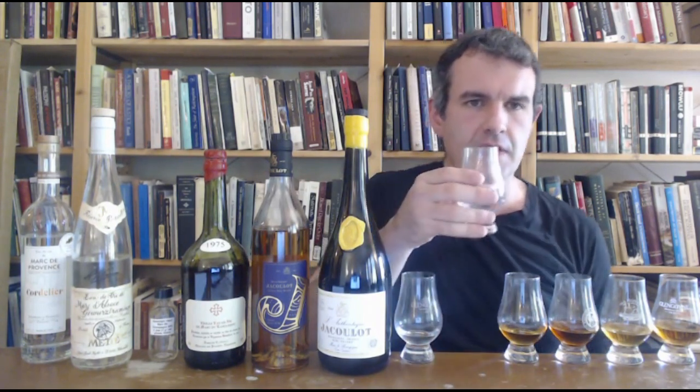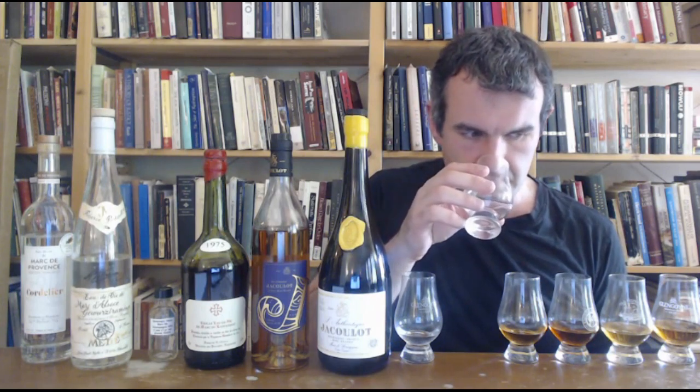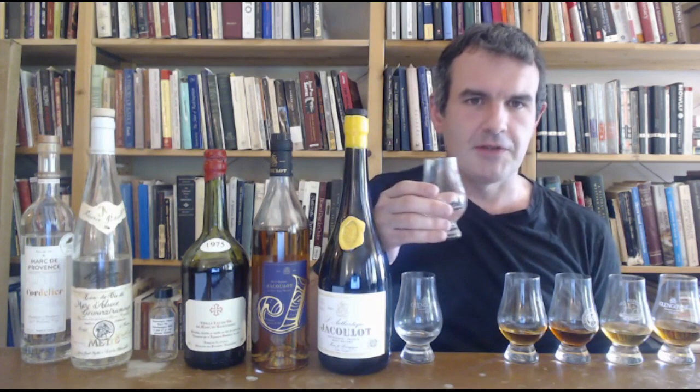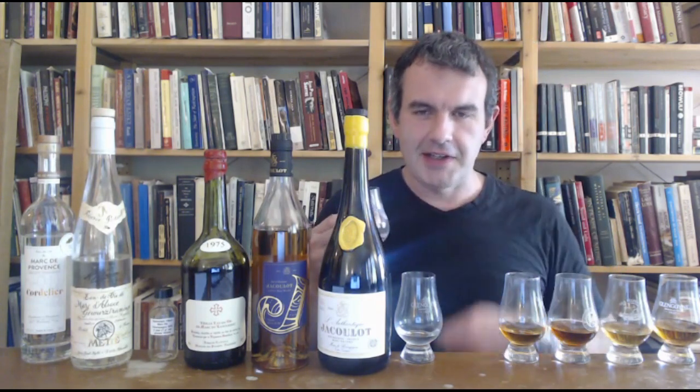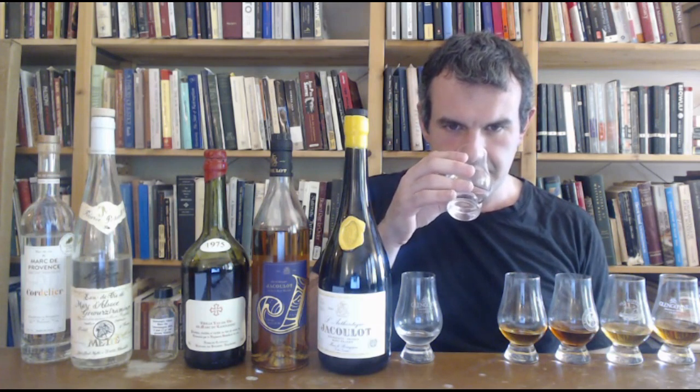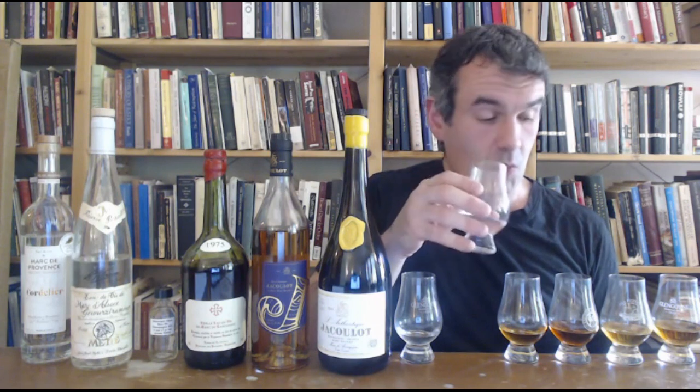All right, here we go. Marc d'Alsace Gewürztraminer. I mean, a completely different world. As much as I like the aromatics on the Cordellier, this is in a different world altogether. Wow, that is a gorgeous nose.